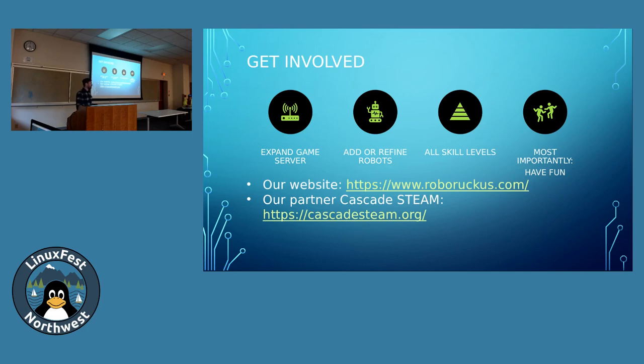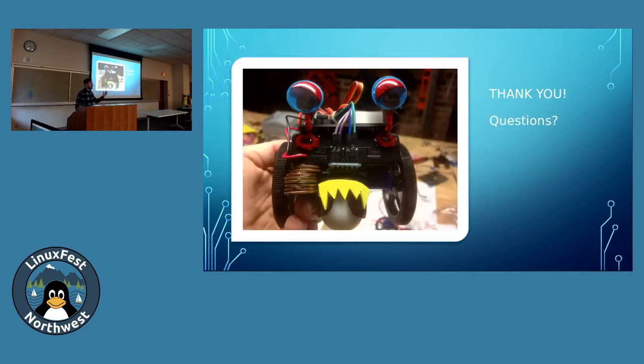I'll give everyone a moment to take a picture of that, and then I'll be checking out our demo upstairs. If you want to see it operating in real time, we'll be here until the closing of the day. Thank you very much — any questions, I'll be happy to answer.